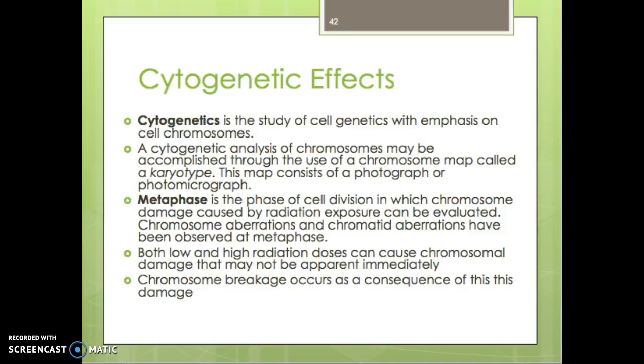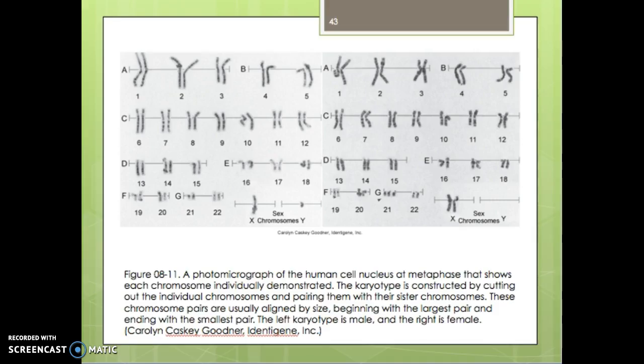Cytogenics is the study of cell genetics with emphasis on chromosomes. Cytogenic analysis of chromosomes may be accomplished through the use of a chromosome map called a karyotype, consisting of photographic or photomicrographic images. The metaphase is the phase of cell division in which chromosome damage caused by radiation exposure can be evaluated. Chromosome and chromatid aberrations have been observed in metaphase. Both low and high radiation doses can cause chromosomal damage that may not be apparent immediately, and chromosomal breakage occurs as a consequence.